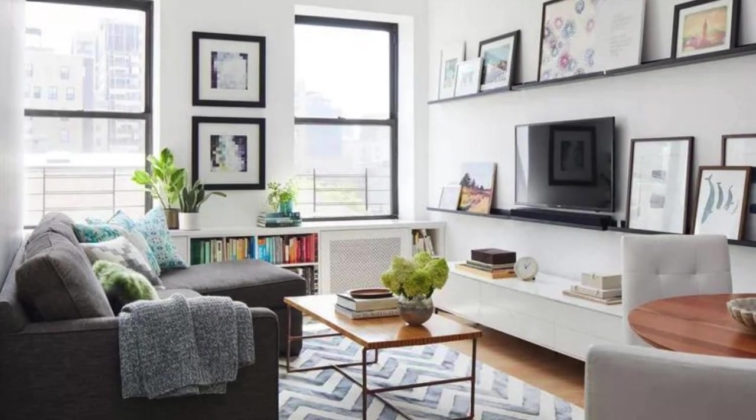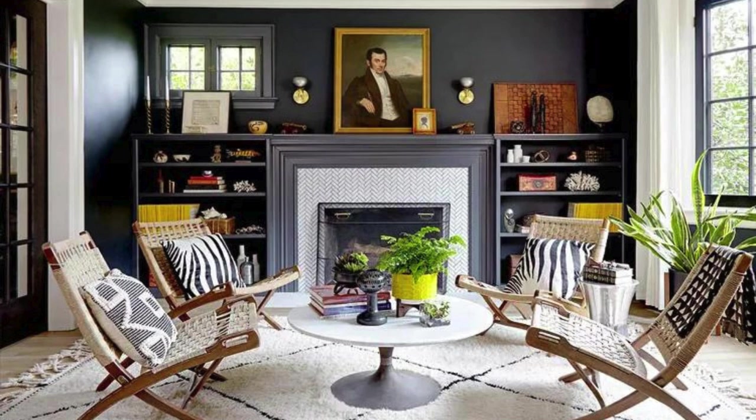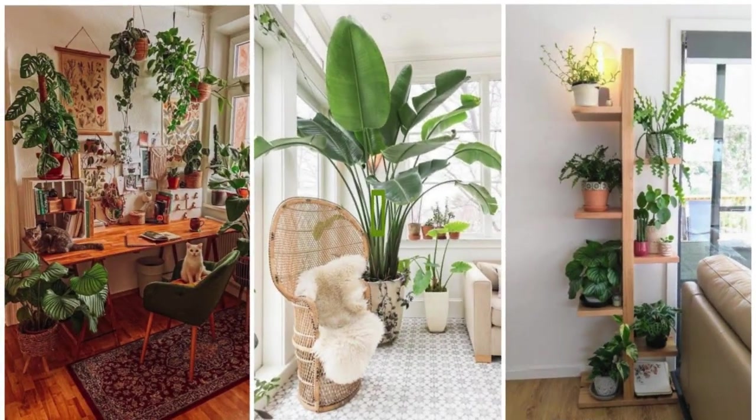Continuing the exploration of the living room's design, the room's lighting scheme plays a pivotal role in creating ambience and highlighting key design elements. Pendant lights and strategically placed floor lamps not only illuminate the space but also serve as stylish focal points, casting a warm and inviting glow. Dimmable lighting options offer flexibility, allowing the room to transition seamlessly from vibrant energy to subdued relaxation.